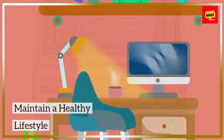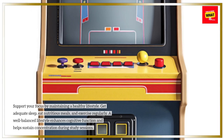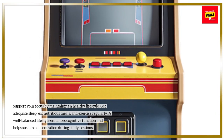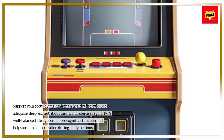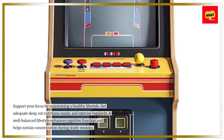Maintain a healthy lifestyle. Support your focus by maintaining a healthy lifestyle. Get adequate sleep, eat nutritious meals, and exercise regularly. A well-balanced lifestyle enhances cognitive function and helps sustain concentration during study sessions.